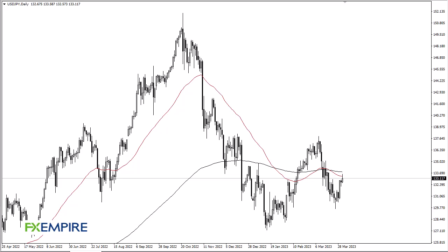From FX Umpire, this is Chris taking a look at the US Dollar Japanese Yen. As you can see, we have rallied a bit during the trading session here on Friday, but the 50-day EMA and the 200-day EMA are just above and causing a little bit of resistance. I think at this point we're looking for a little bit of a pullback, but I still believe that there are plenty of buyers underneath.